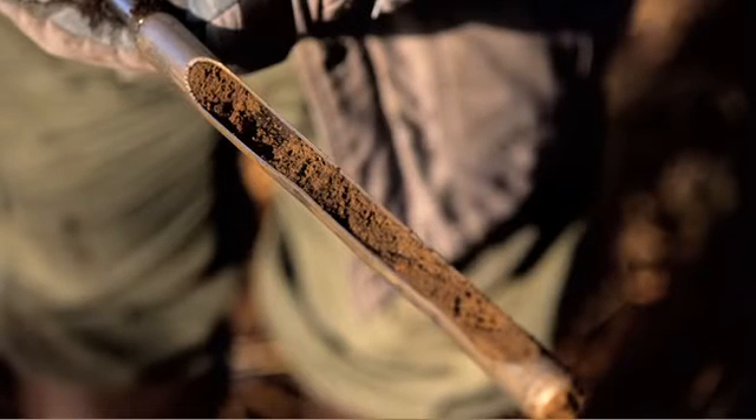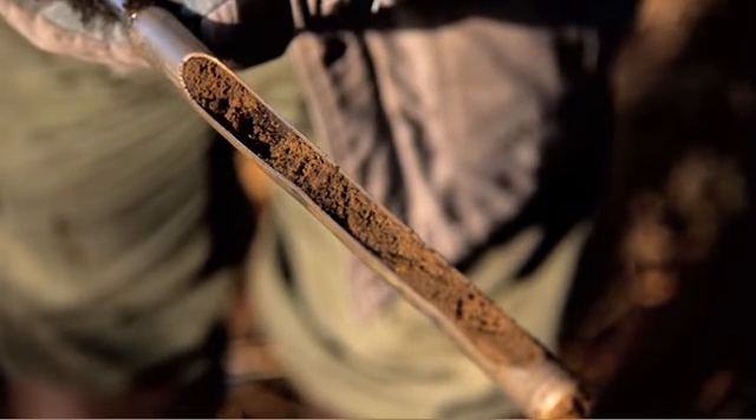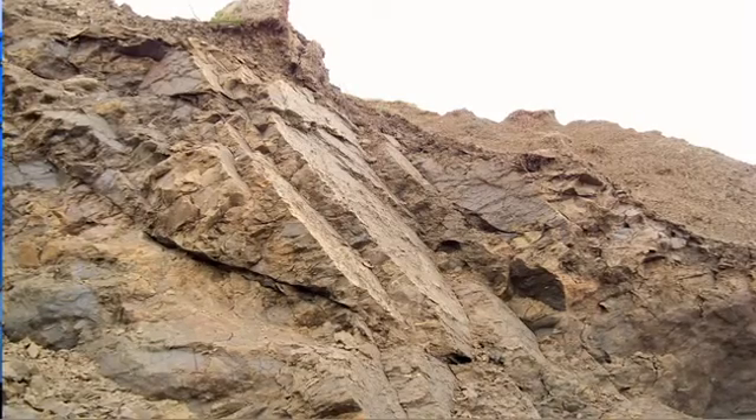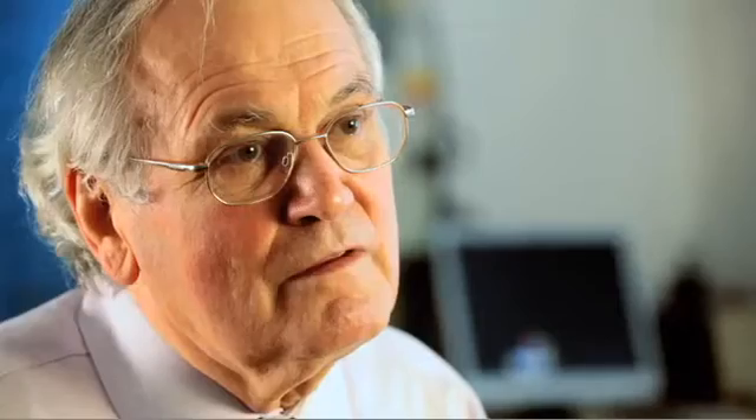I'm often struck by the intimate knowledge that a craftsman has of the materials that they have to work with. As geotechnical engineers, the principal material that we are working with is the soil. And a good geotechnical engineer requires an intimate knowledge of how the soil behaves. This series of videos is intended to help geotechnical engineers really understand their material, soil.